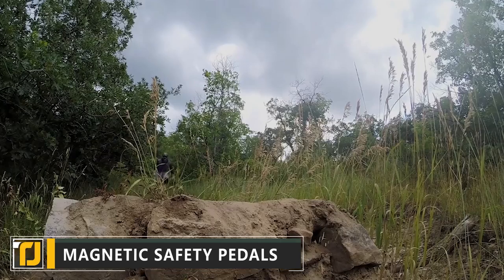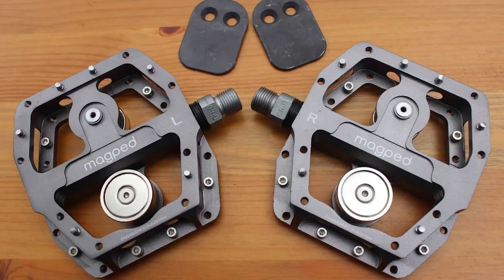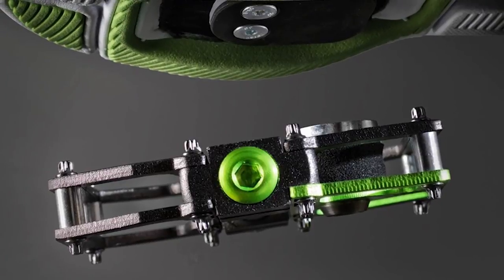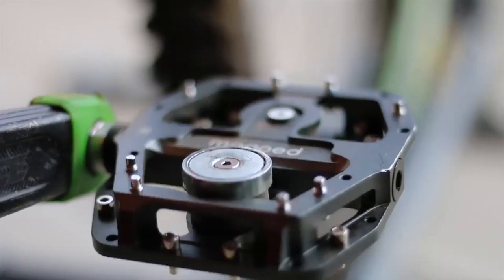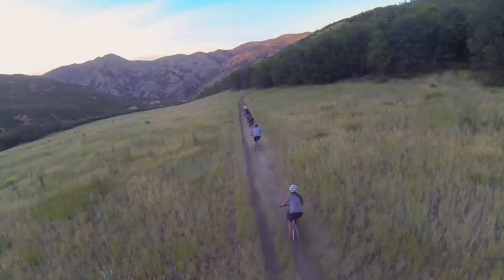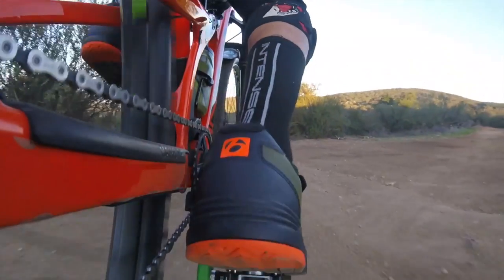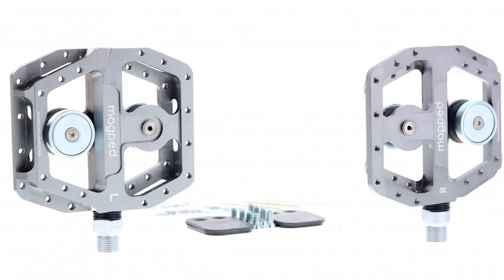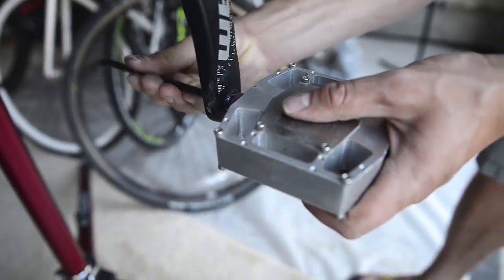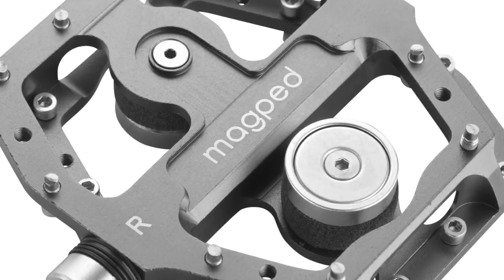Magnetic Safety Pedals. Mountain biking is a thrilling, adrenaline rush-delivering sport, but it definitely has its safety risks. The last thing you want is to be clipped into your bike pedals in the event of a crash. Traditional clipless pedals connect the rider to the pedals — yes, we know it's confusing that clipless pedals do actually clip you in. Magnetic safety pedals allow the rider to keep their feet firmly on the pedals, but in the event of a collision they can easily remove their feet and prevent serious injury.